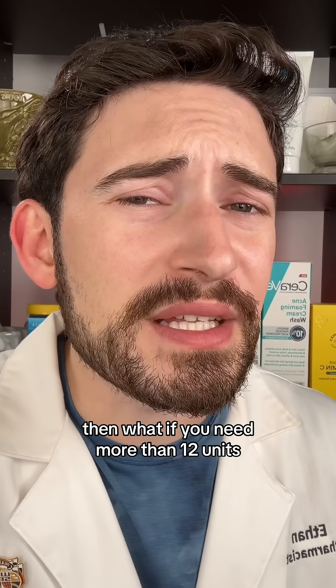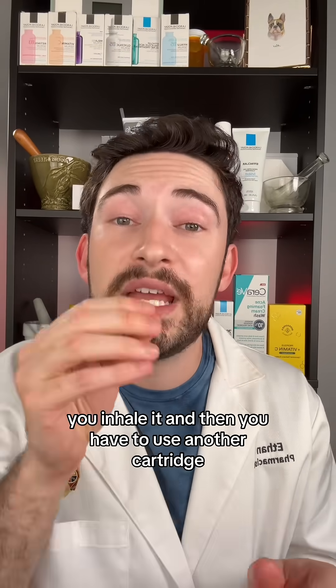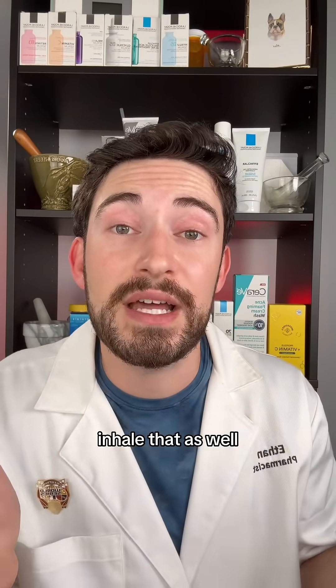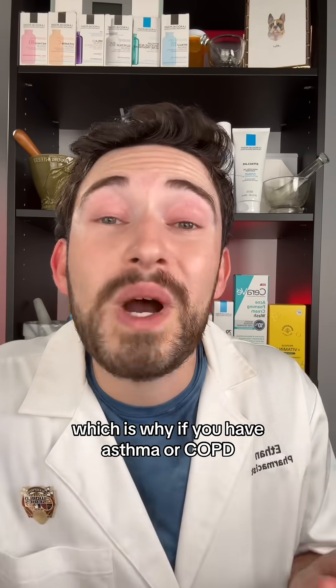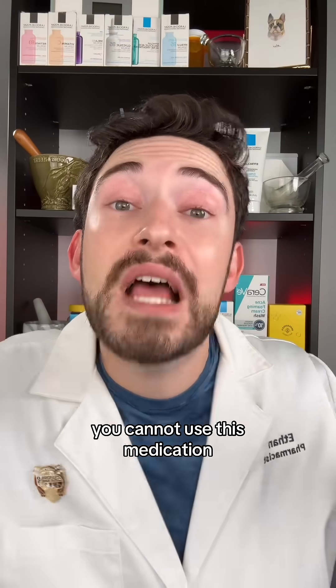But what if you need more than 12 units? What you'll have to do is inhale one cartridge, and then use another cartridge to inhale that as well. Which, if you couldn't guess by now, a common side effect is coughing and wheezing — which is why if you have asthma or COPD, you cannot use this medication.